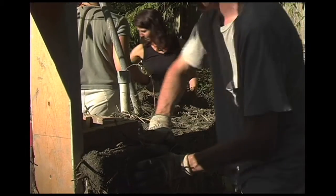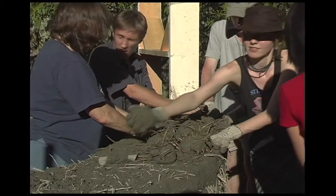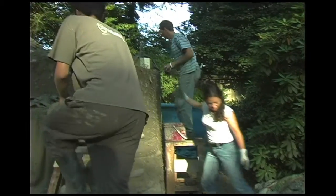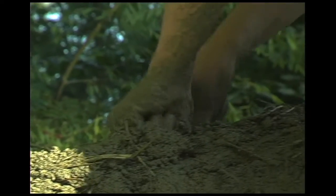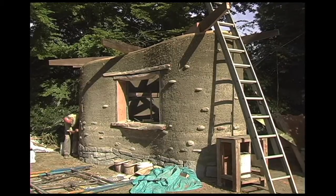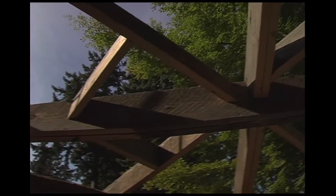Back at Stanley Park, with a steady stream of volunteers, the walls continue to rise. All of the wood used in the construction was either reclaimed from old buildings or sustainably harvested.